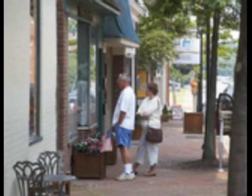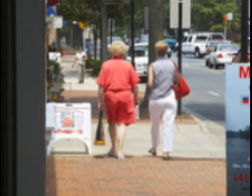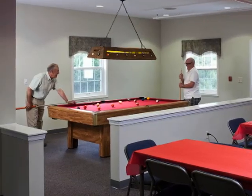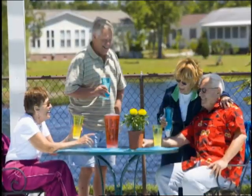We locate our 55-plus and all-age communities near major cities and towns. Enjoy easy access to retail shopping, entertainment, sporting and cultural activities, and medical services. Enjoy the community center, resident activities, and the camaraderie of your neighbors — you will have more time and opportunity to enjoy life.